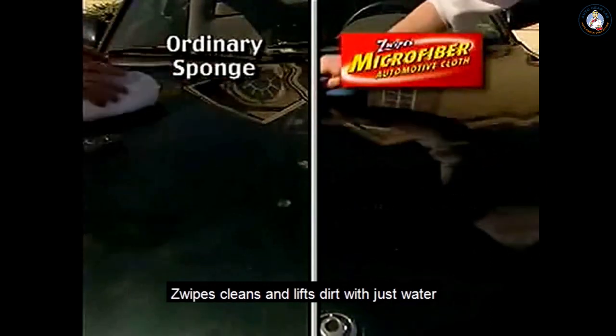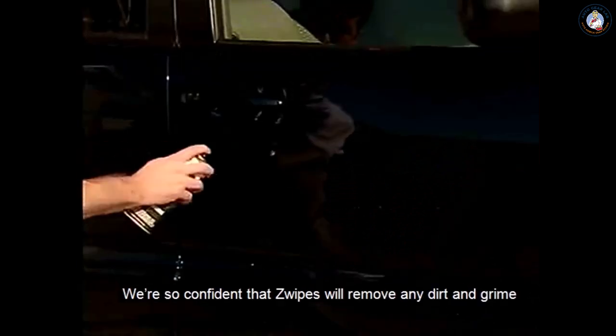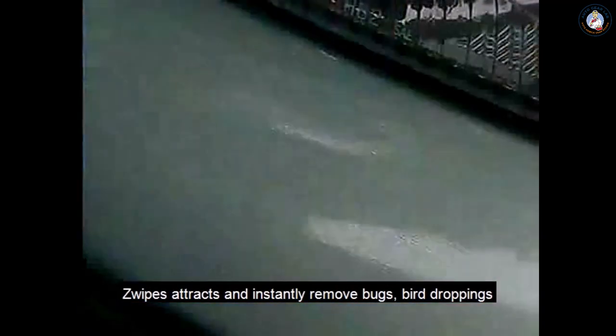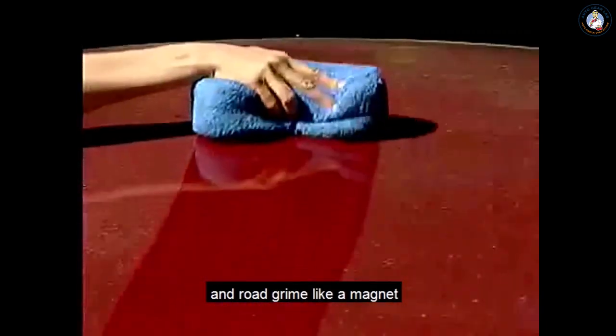Zwipes cleans and lifts dirt with just water. We're so confident that Zwipes will remove any dirt and grime, we spray painted this new car. Watch how easily the paint comes off. Zwipes attracts and instantly removes bugs, bird droppings and road grime like a magnet.